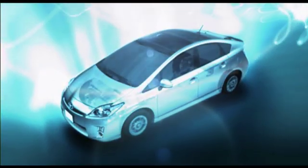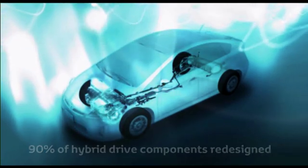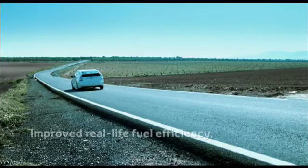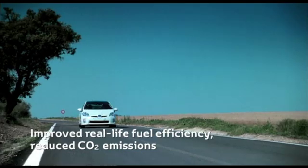For this third-generation Prius, 90% of the hybrid drive components have been redesigned to create a lighter, more compact system with a focus on delivering increased power, improved cold-weather operation, further improvements in real-life fuel efficiency, and unprecedented reductions in CO2 emissions.